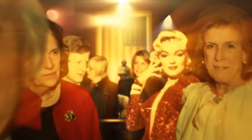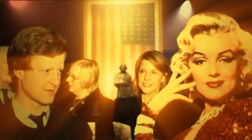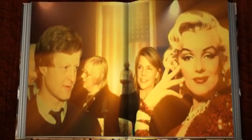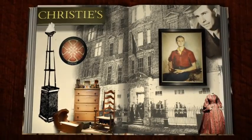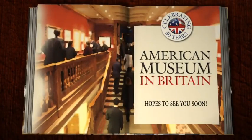We very much hope that many of you who are watching this clip will join us sometime during our anniversary year. All of us at the American Museum want to extend our gratitude to our good friends at Christie's. We enjoyed immensely holding our mini exhibition in such beautiful surroundings and being supported by such lovely people.